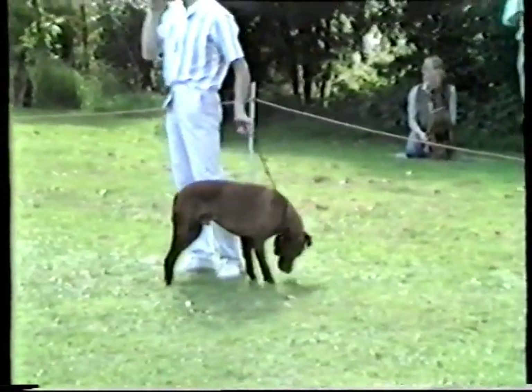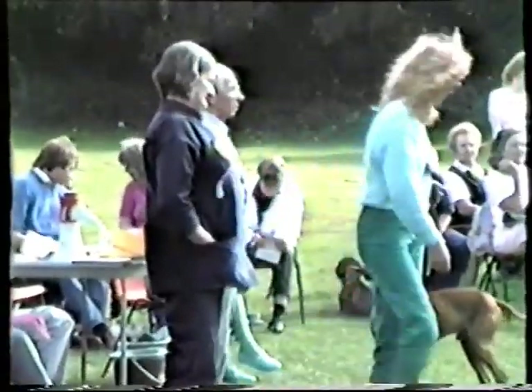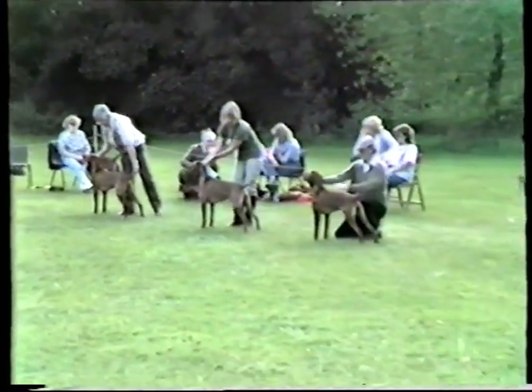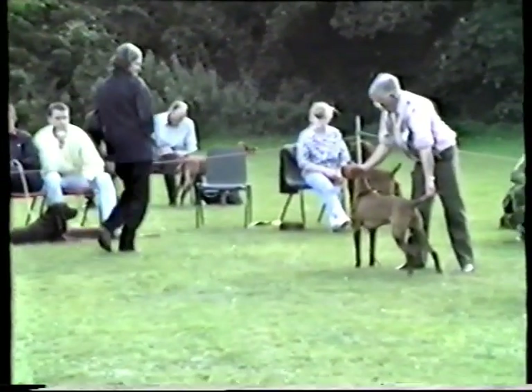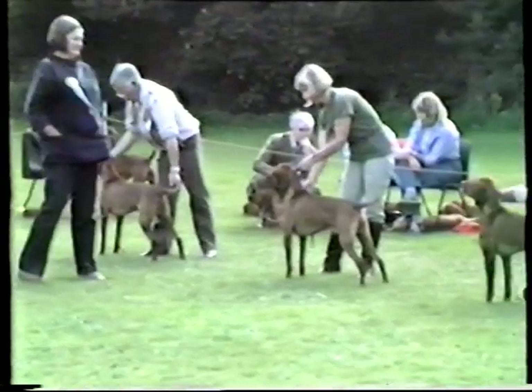We now come to the lineup of the unbeaten dogs — this is for the challenge certificate. We have the open winner Captain Quincy of Glendone, the limit dog winner Russet Mantle Quiver, the second in open who the judge has asked for, the junior dog Hookside Satin, and the puppy dog Russet Mantle Orff at Winsmore. A lovely lineup for the challenge — one of which will become best dog, and of course the reserve best dog with the reserve CC, hoping to go forward for the challenge for best in show against the winner of the bitches.